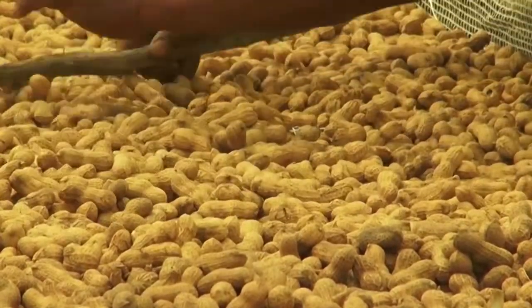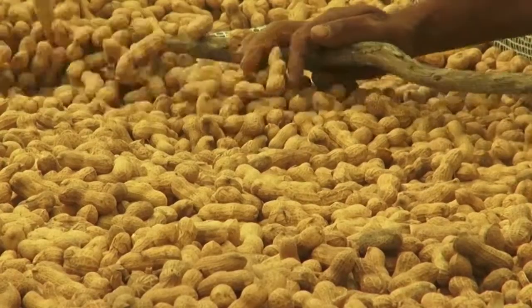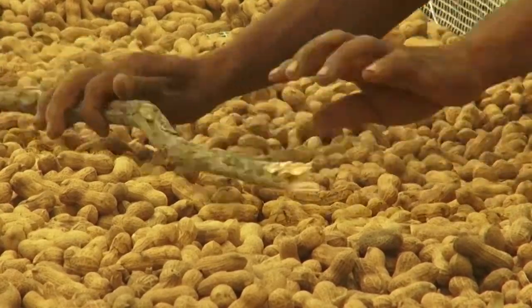Why is it important? Because when the groundnut is a pretty colour, we sell it for a good price. When the groundnuts are not such a nice colour, the buyers almost don't want them. They make a bad face and there's not much sale.